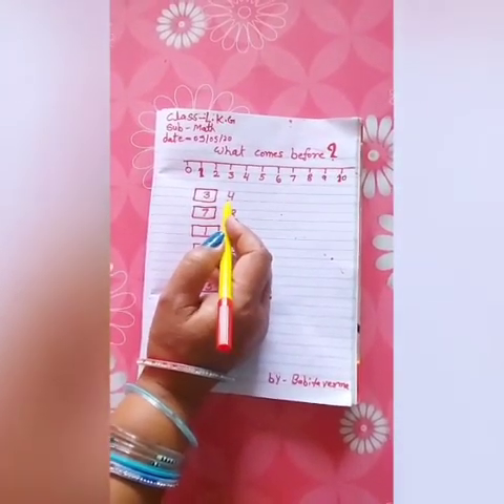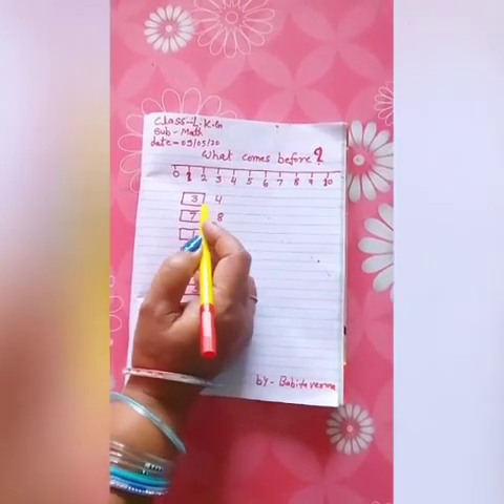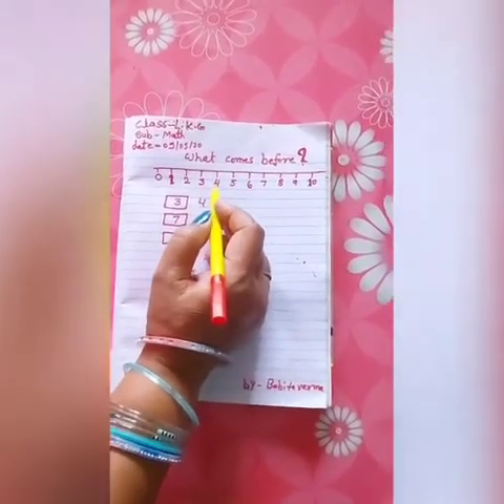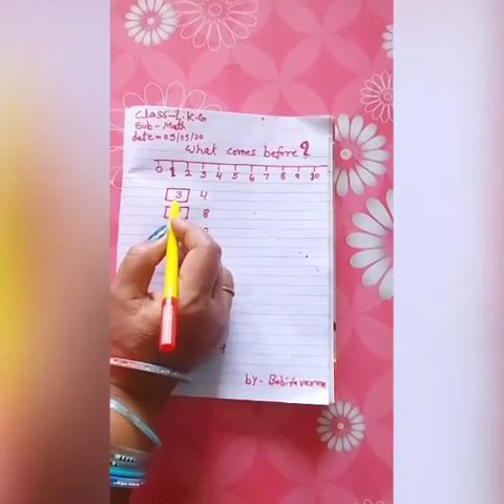This is number 4. What comes before 4? The number before 4 is 3. Write the 3.